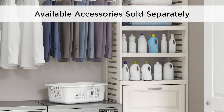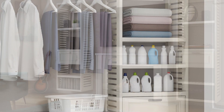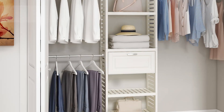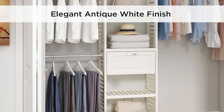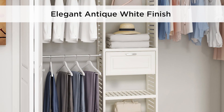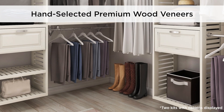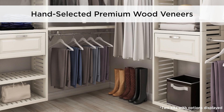The Allen & Roth Ventilated Wood Closet Kit collection offers additional accessories sold separately, including drawers, closet towers, and shelves. The clean and timeless Antique White finish is enhanced by modern satin nickel hardware, and durable, hand-selected, premium wood veneers with a multi-step furniture-grade finish are charming and strong.